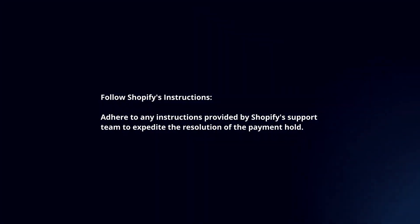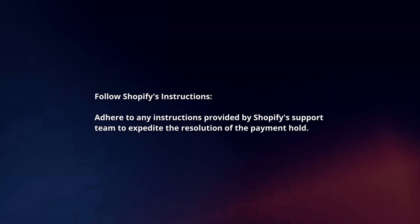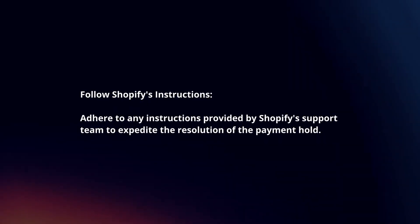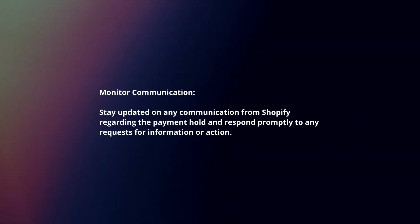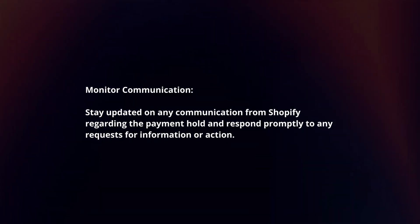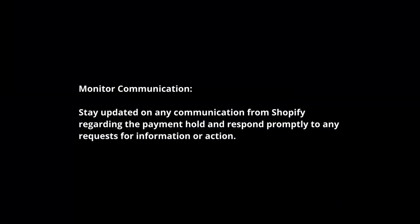Follow Shopify's instructions. Adhere to any instructions provided by Shopify's support team to expedite the resolution of the payment hold. Monitor communication and stay updated on any communication from Shopify regarding the payment hold, responding promptly to any requests for information or action.